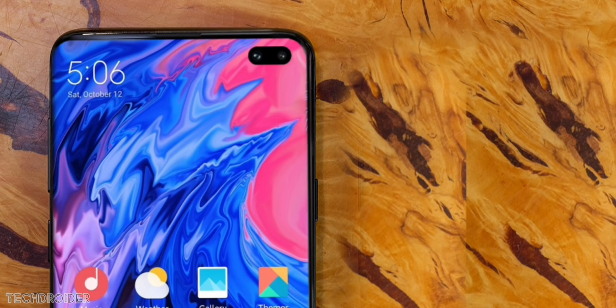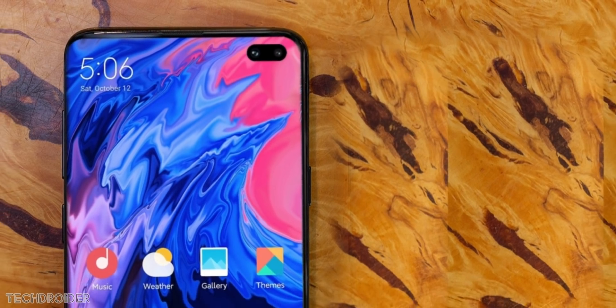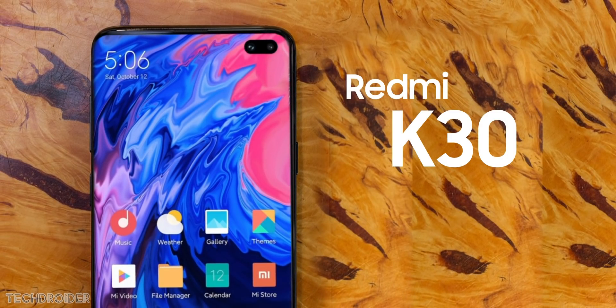The Helio M70 supports up to 80 megapixel resolution camera, so the K30 will use a Samsung 64 megapixel sensor. It has a dual front punch hole design like the Galaxy S10 Plus, and it's coming as early as late 2019 or January 2020 — that's all we know right now.